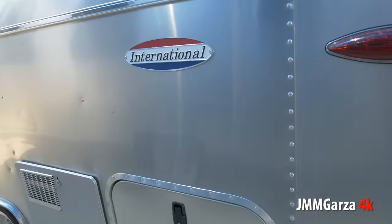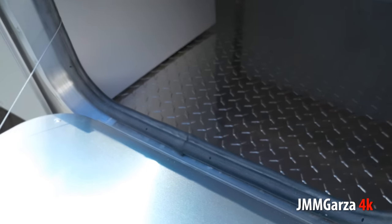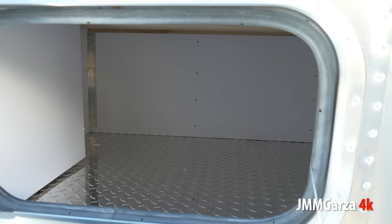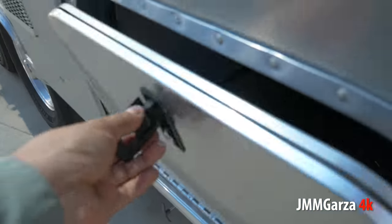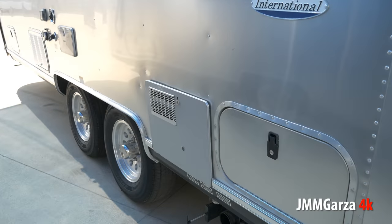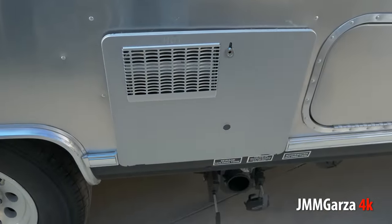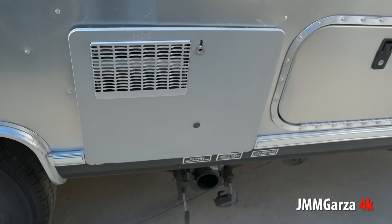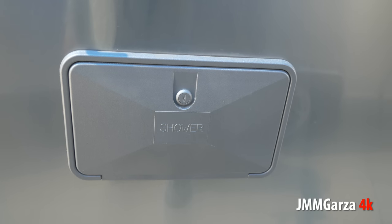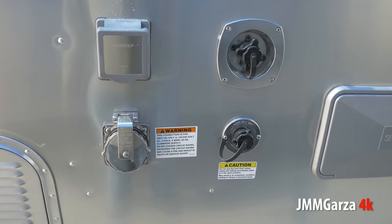There are the dump valves and here's some storage. One thing you'll notice on a lot of Airstreams — they don't have much storage on the outside. They want to keep it pretty on the outside, so they don't cut very many holes, and they want to keep all that space inside intact. And there's the water heater, and that's your outside shower. You can wash your little toes, wash your little pets, and wash you and your friends.